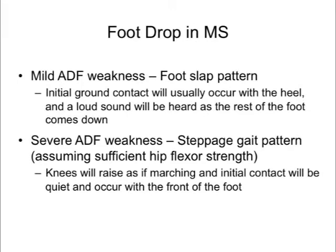Even patients who appear to have full ankle dorsiflexion strength on manual motor testing may exhibit a foot slap pattern after walking some distance or walking quickly. In practice, this can be observed when patients walk in from the parking lot and are still fatigued — a better reflection of real-life function. A rapid walk, such as in the timed 25-foot walk, can also bring out subtle dorsiflexion weakness. Detecting this is important because insufficient foot clearance puts people at risk for falling and further injury.